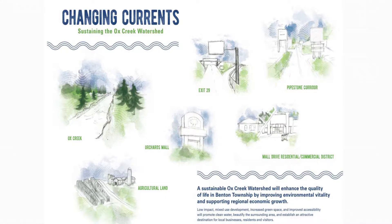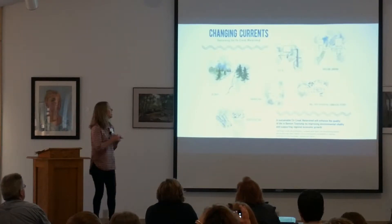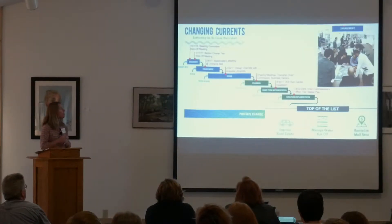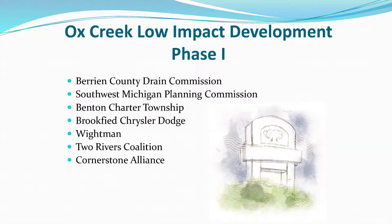We're embarking on this project to not only improve water quality, but also to improve what is a dying mall. We're looking to green it up to make it more of a place people want to invest in. We've engaged business owners and stakeholders through a visioning process: manage water runoff better to improve Ox Creek, revitalize the mall, and improve pedestrian and bike access.